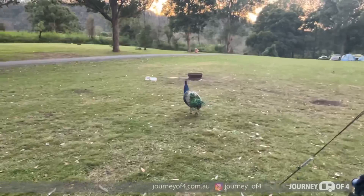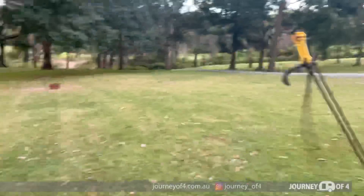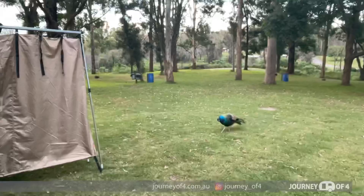Good spotting, Sienna! This is such a magical place. We saw some wombats last night and now we've woken up and discovered some peacocks outside our caravan.